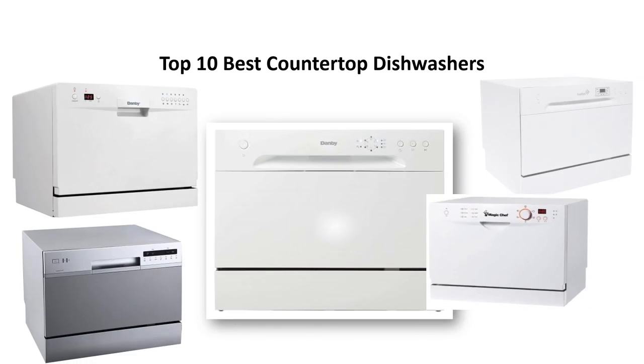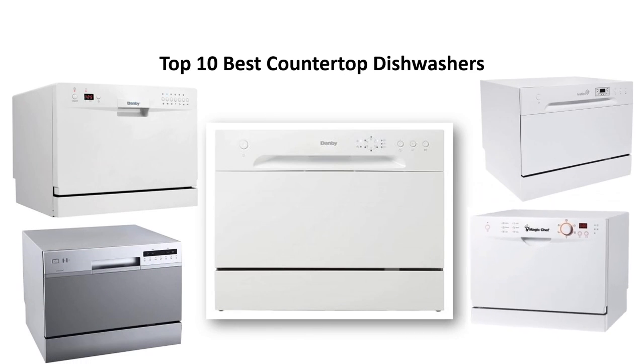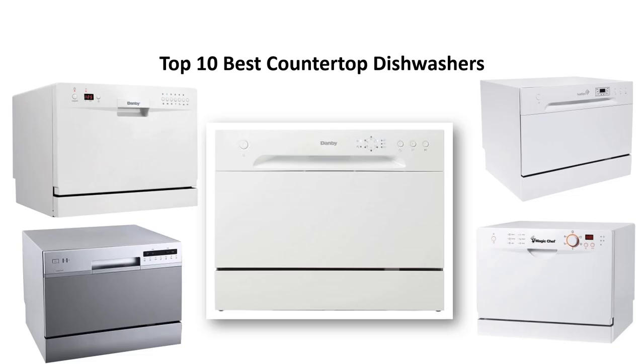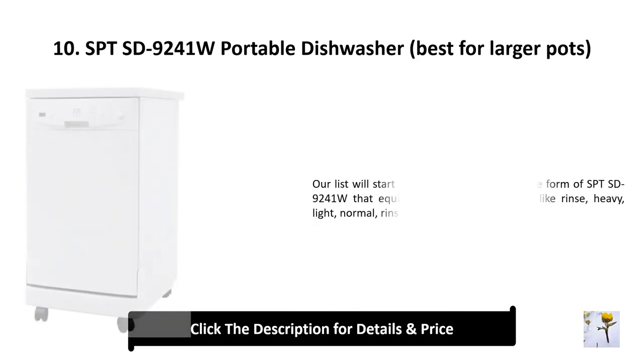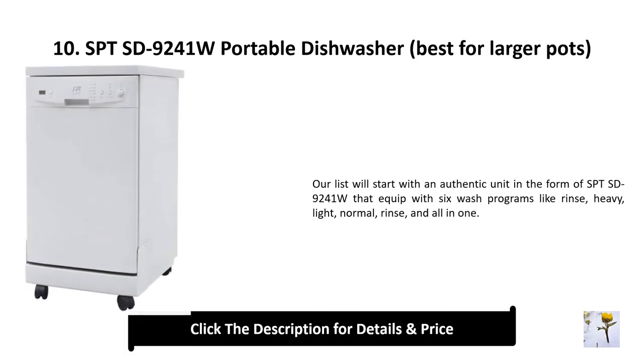We analyzed consumer reviews to find the top-rated countertop dishwashers at Amazon. I am going to review the top 10 best countertop dishwashers on the market.